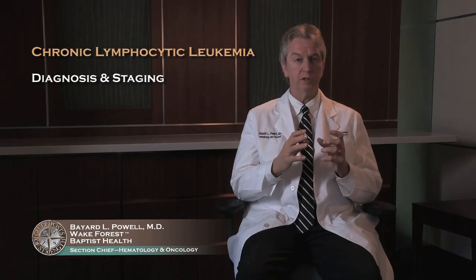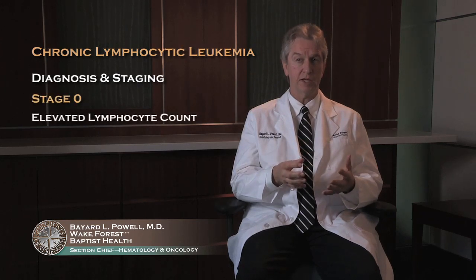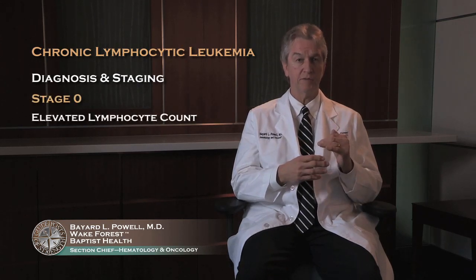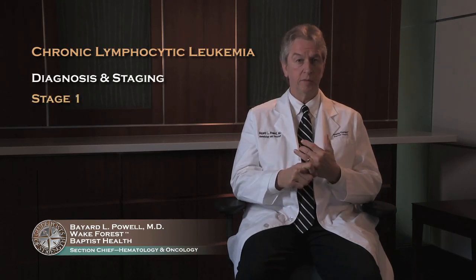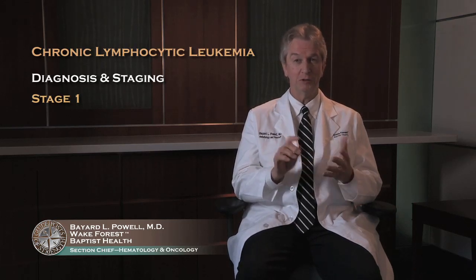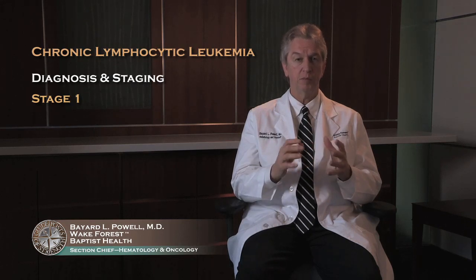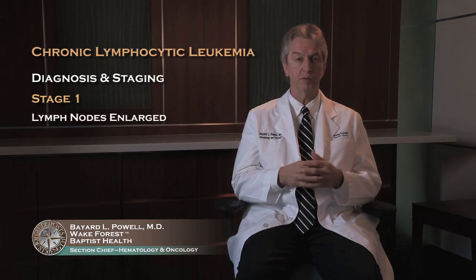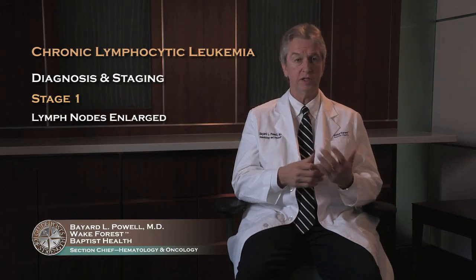People with the earliest stage disease, or stage 0 disease, just have an elevated lymphocyte count — their white blood cell count is elevated and it's just lymphocytes. Stage 1 disease — and we have 5 stages here, going from 0 through 4 — are people who present with lymph node involvement. Their lymph nodes are enlarged, which they may discover themselves or the doctor may discover at the time of diagnosis.